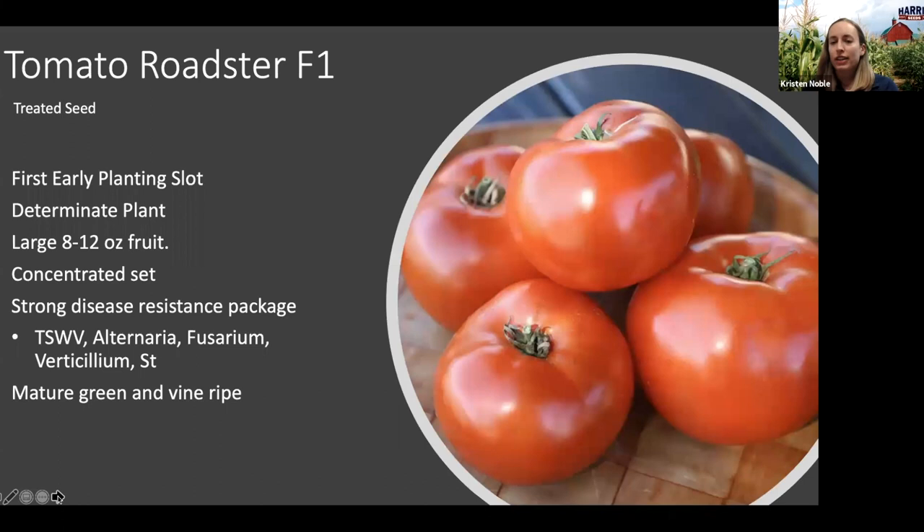Another variety we're really excited about is Tomato Roadster. It falls into that first-early planting slot, similar to Primo Red. It has a large 8 to 12 ounce fruit, concentrated set, a nice disease resistance package, and we've seen it perform well for both mature green and vine ripe applications. Especially if you are a roadside grower doing tomatoes, we encourage you to try Roadster for one of your first-early standard slicing varieties. We've looked at it for the past two to three years and each season we've been increasingly pleased with the performance.